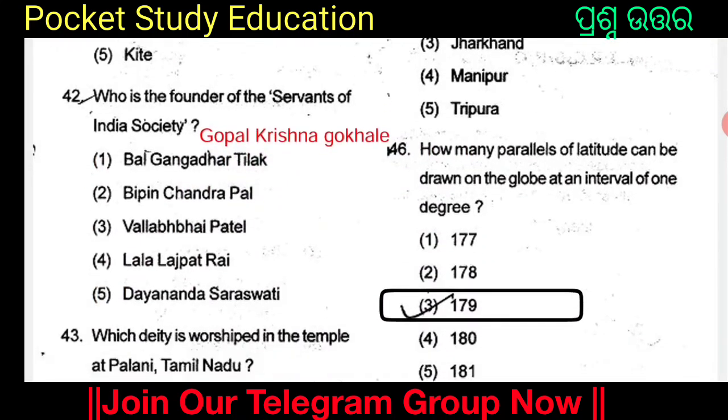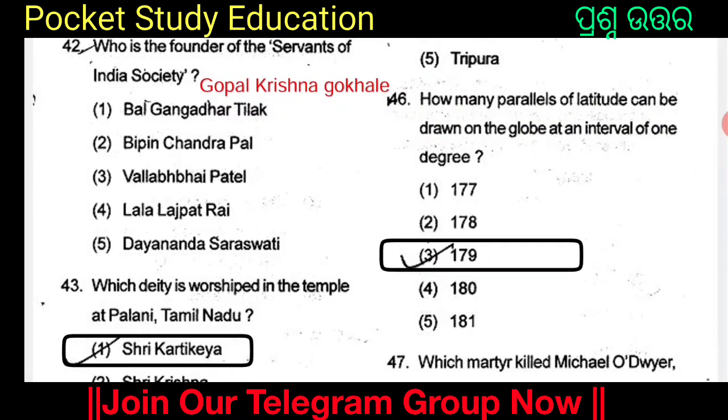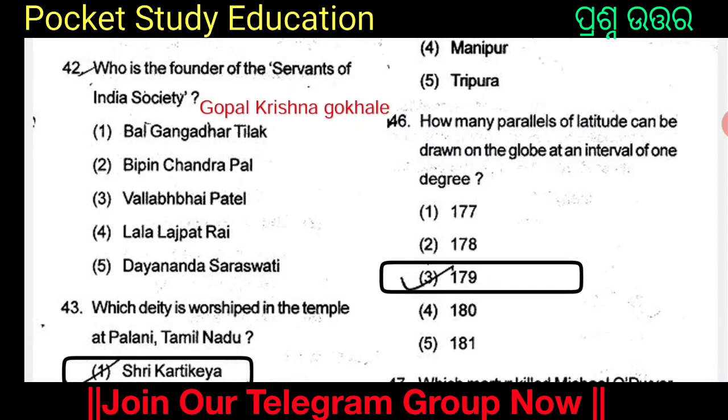Who is the founder of the Servants of Indian Society? Servants of Indian Society: option given for the founder of Servants of Indian Society.